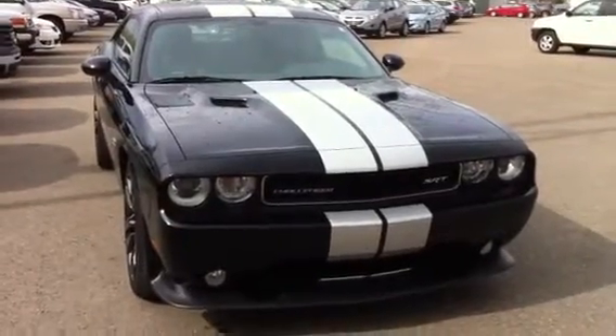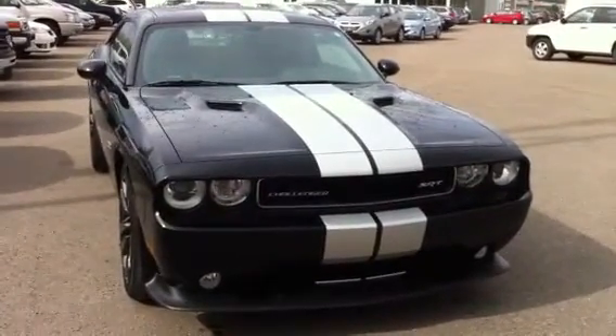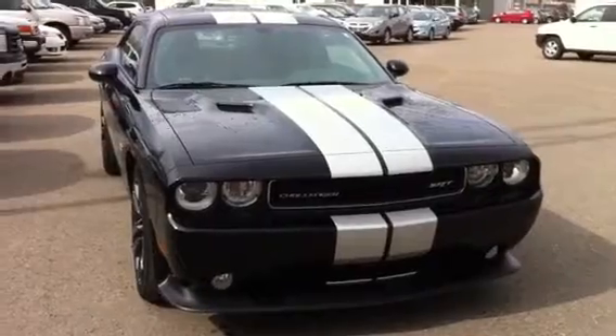Hi there, it's Murray from Northline Dodge in Prince George. Have a look at this 2013 Challenger SRT8.